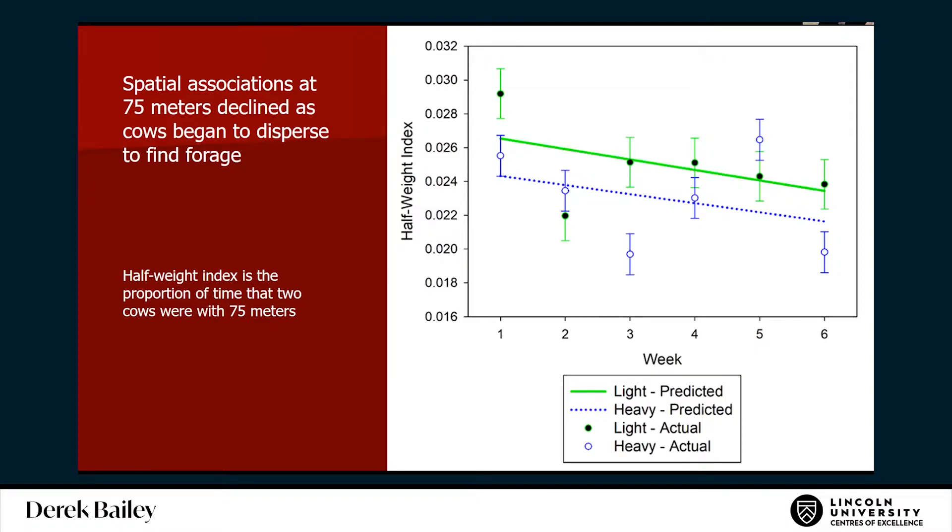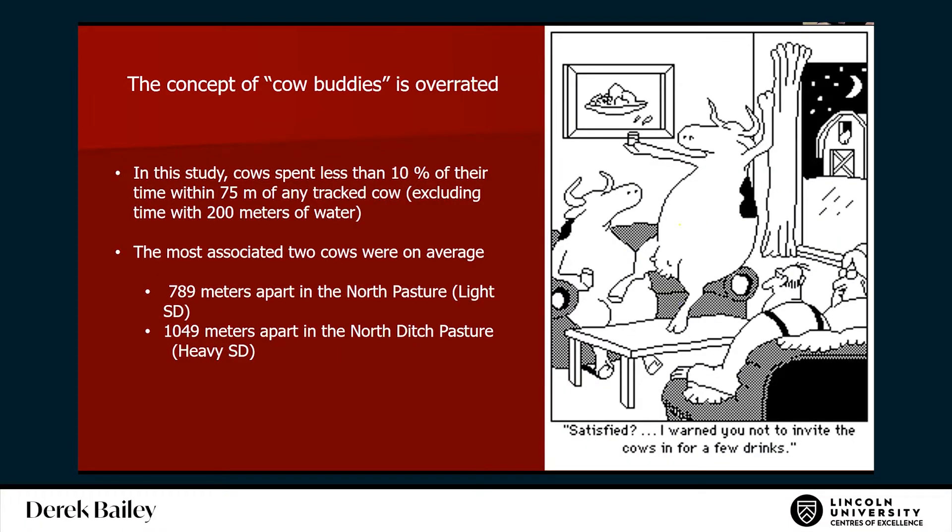One thing I find interesting is the concept of 'cow buddies.' I think it's really overrated. In our study, cows spent less than 10% of their time within 75 meters of any tracked cow, excluding time near water. The most closely associated two cows were 789 meters apart in the lower stocking density pasture and 1,049 meters apart in the smaller pasture. They like to be with other animals, but they don't seem to have mates — they just don't have buddies.